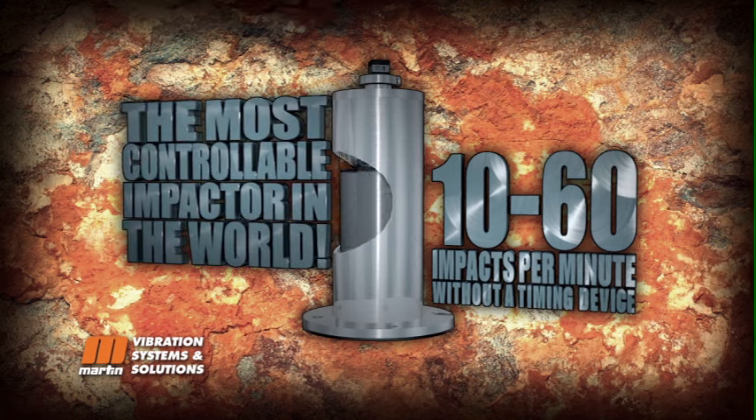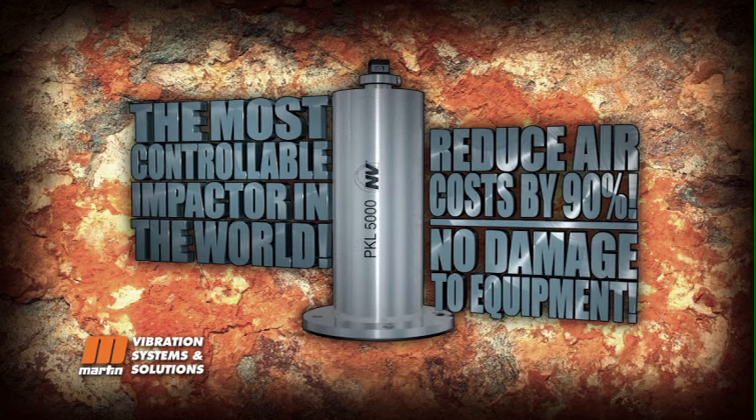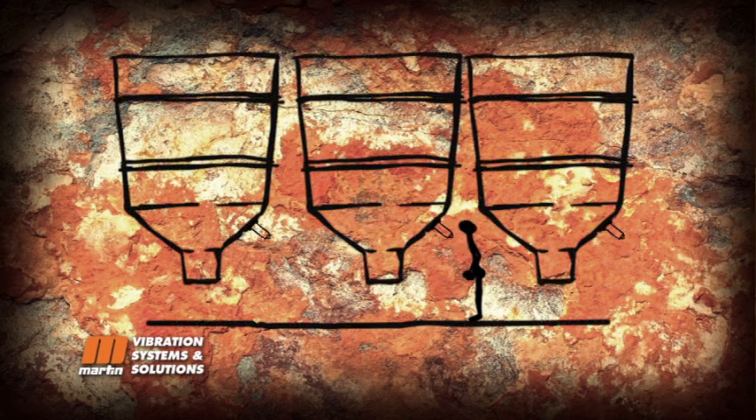It's the most controllable impactor in the world. The PKL is so energy efficient, it can reduce your air costs by 90% with no damage to your equipment.